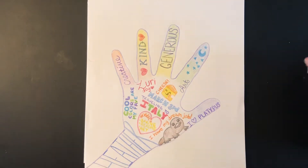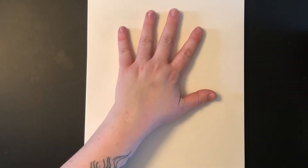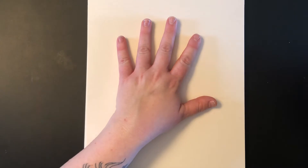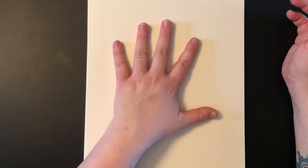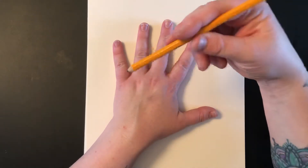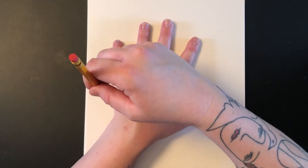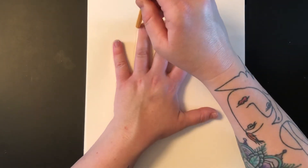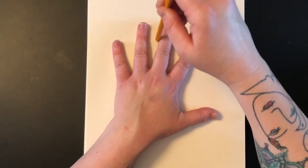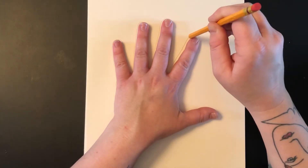I want you to pick positive adjectives to describe yourself for this. You are going to start by tracing your hand. Put whichever hand down is not your dominant hand — your dominant hand is the one you write with. I'm right-handed, so I'm going to put my left hand down so I can use my dominant hand to trace it. Hold your hand really still and go around nice and slow.